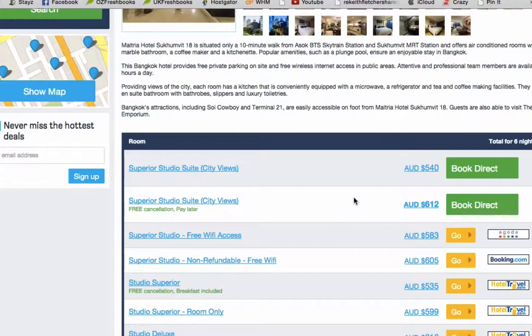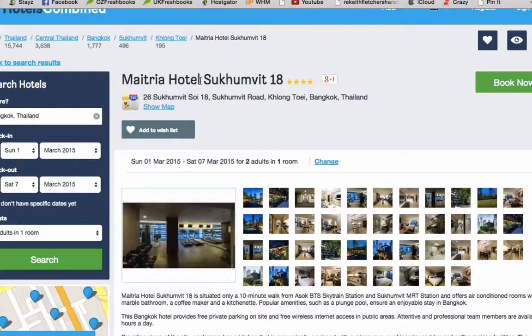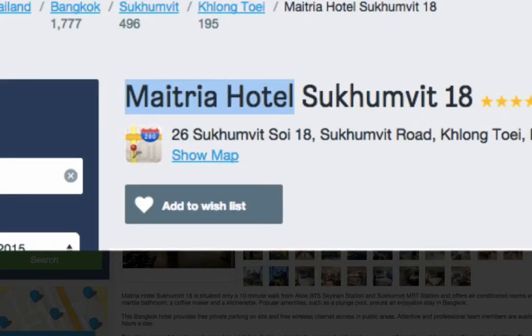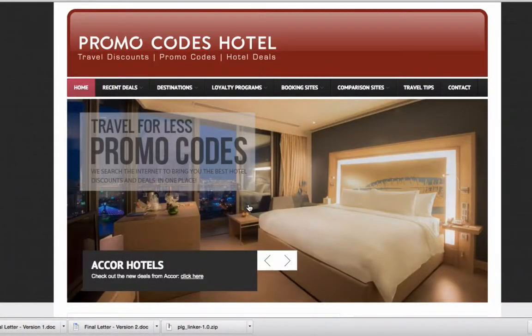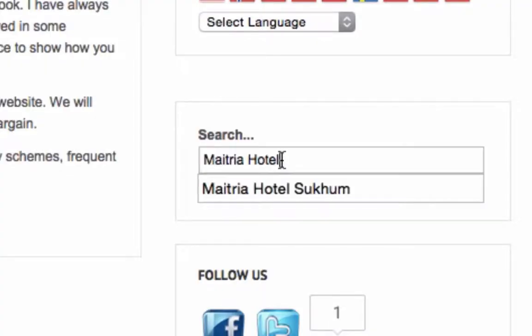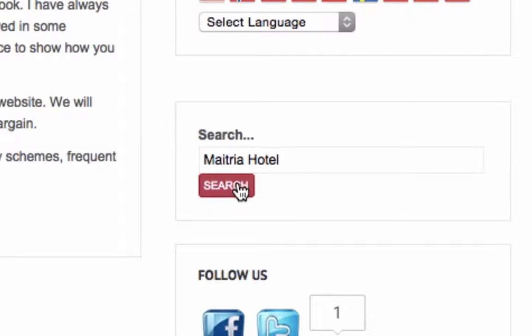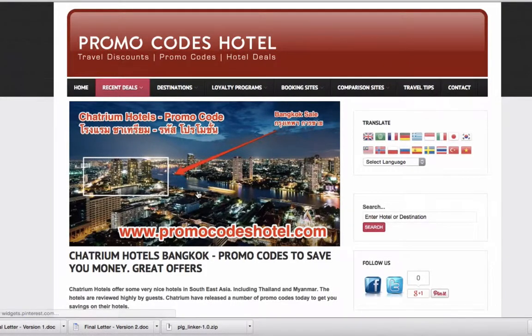I'm going to let you know a little secret. We know the best price is booking direct with the Matria Hotel, but we can go one step further and get even more discount. Come up to the top, highlight the hotel name, and go across to Promo Codes Hotel. Scroll down to the search box, paste that hotel name in, and click Search.